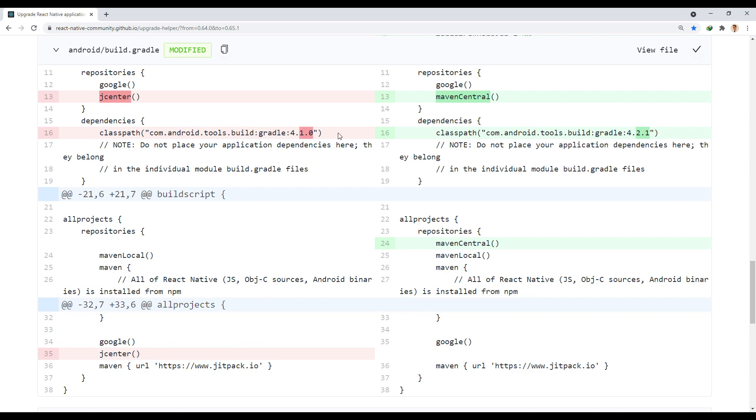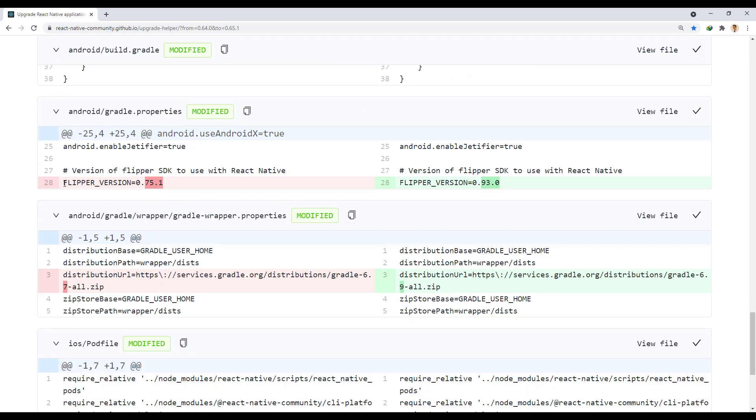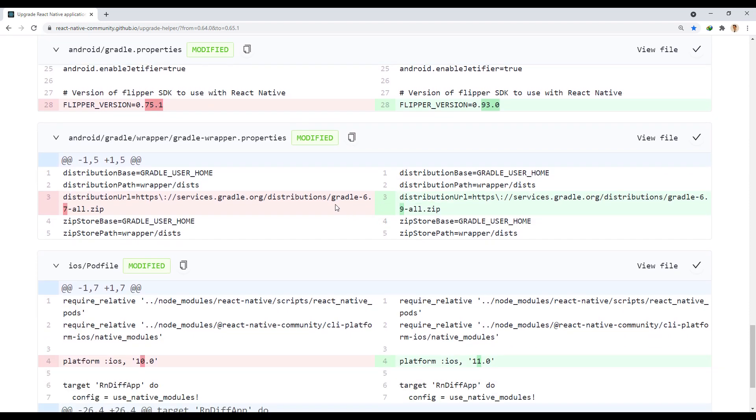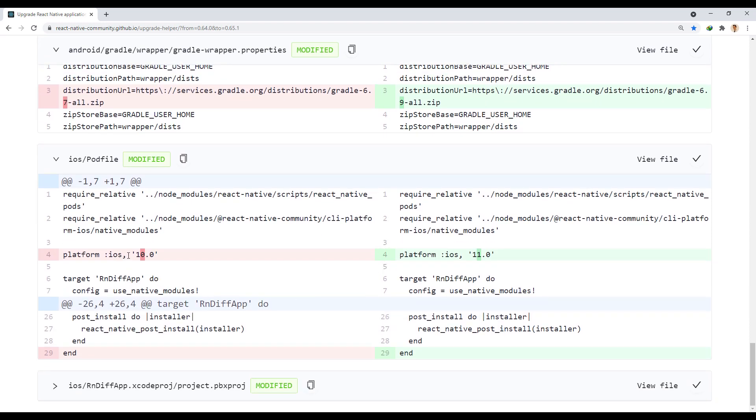Flipper has been upgraded to version 0.93 to support Xcode 12.5. The Android Gradle plugin version has been upgraded, and version 7 is also supported. The iOS platform target has been updated to version 11 in the pod file, and okhttp has been upgraded from version 3 to version 4.9.1.